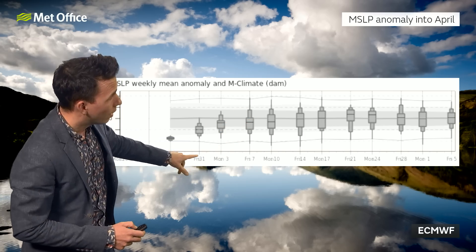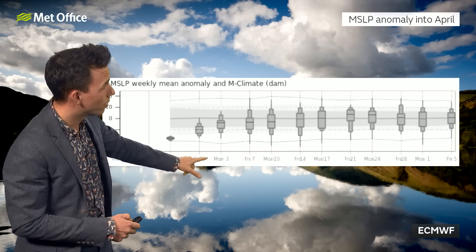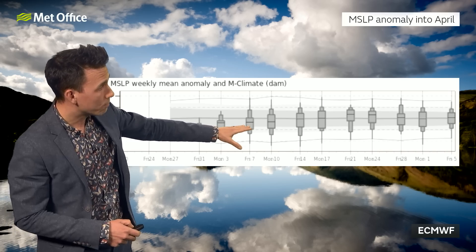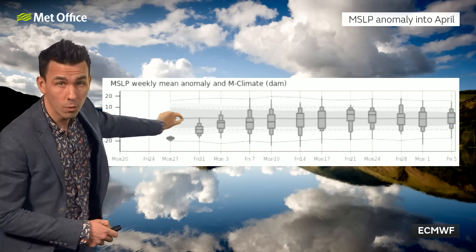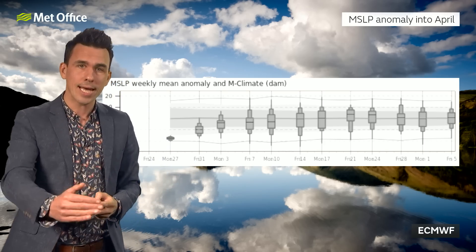There's quite a strong signal for the week leading up to Monday the 27th for low pressure, which is indeed what we're seeing. Then there's this trend for that pressure anomaly to return to zero — back to around average air pressure for the UK for the start of April. That covers the seven days leading up to Friday the 31st, then Monday the 3rd of April and Friday the 7th of April — the seven days leading up to Friday the 7th of April — centred, although with a lot of uncertainty, around zero in terms of anomaly.